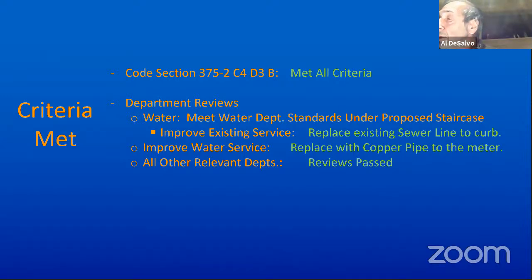Is that all of your proposal? Yes. Board members, any questions or comments? No question for me, Al. No questions.